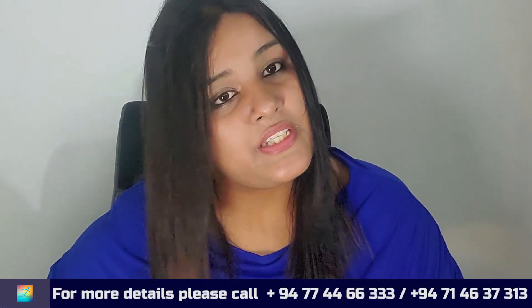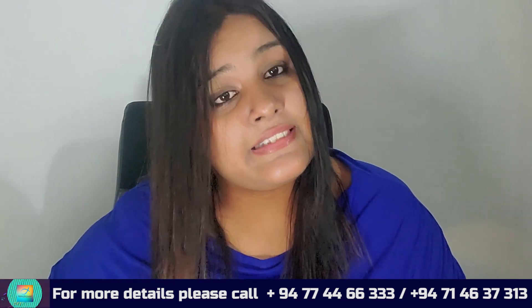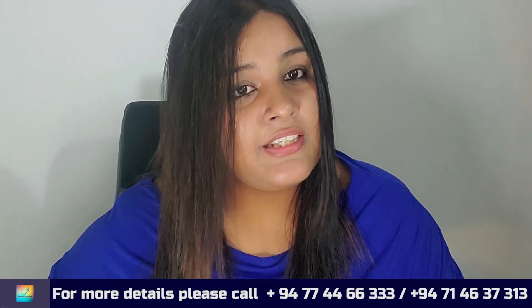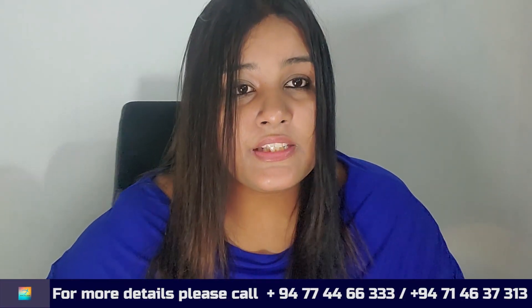In this video, I will show you how to study in New Zealand.